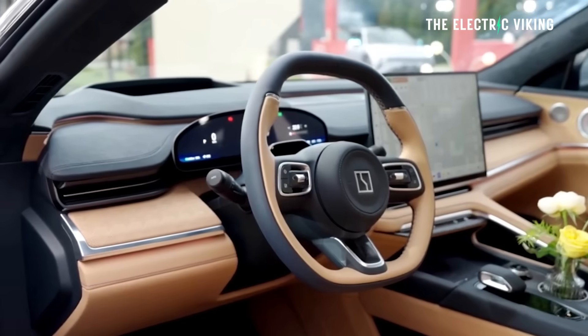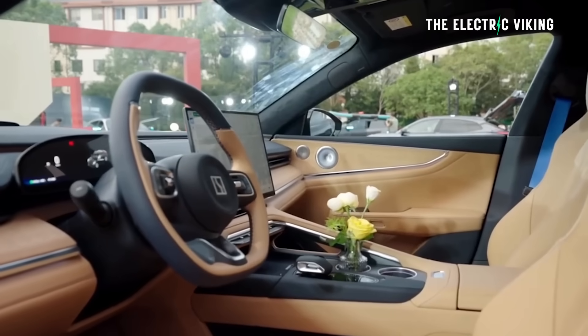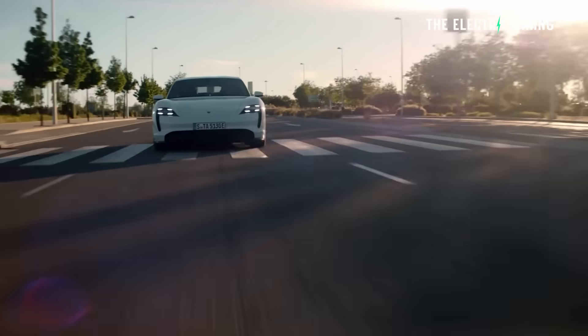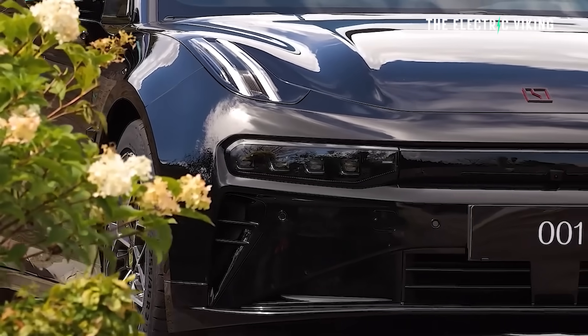Except for full self-driving — of course, that's different. But in every other way, this makes other performance cars, other performance EVs, performance BMWs, performance Porsches — it just makes them look pedestrian.